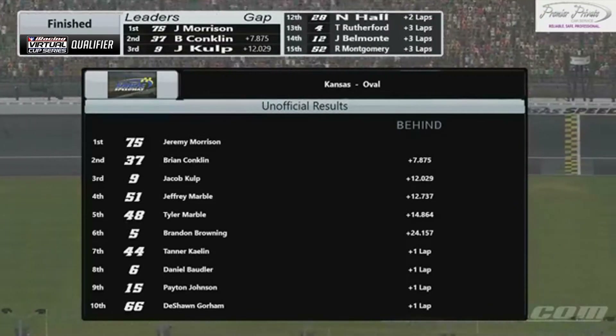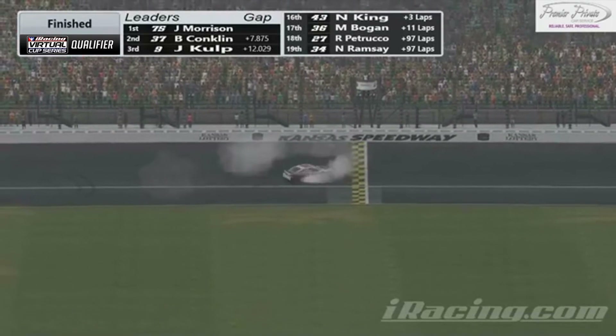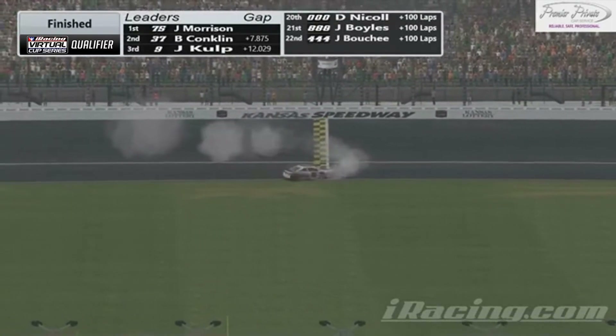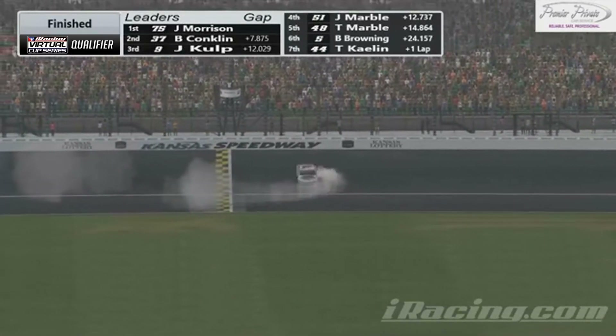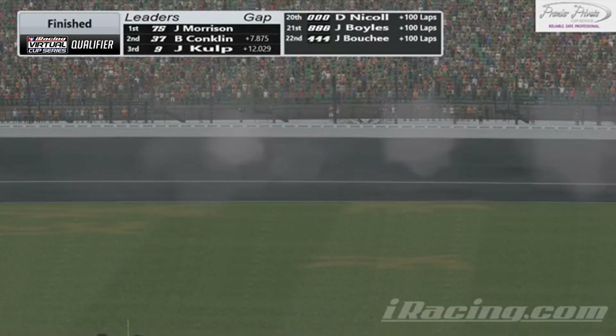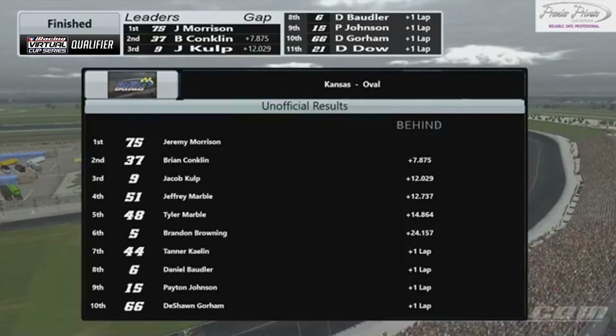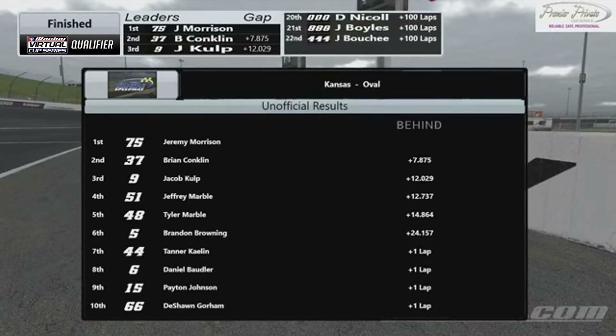It is going to be Jeremy Morrison taking the checkered flag here at Kansas in race number two of the iRacing Virtual Cup Series qualifier. What a feeling — you can tell he had plenty of fuel as he's burning it down on the front straight away of Kansas Speedway. That was an impressive run by the guy — he was so patient. When I'm in the car, I'm not that patient. When I see people pitting, I'm saying give me four tires. This guy stuck it out seven or eight extra laps than anybody else, and it ended up playing out. When you play a strategy like that, once you commit, you're committed — you've got to stick to it.